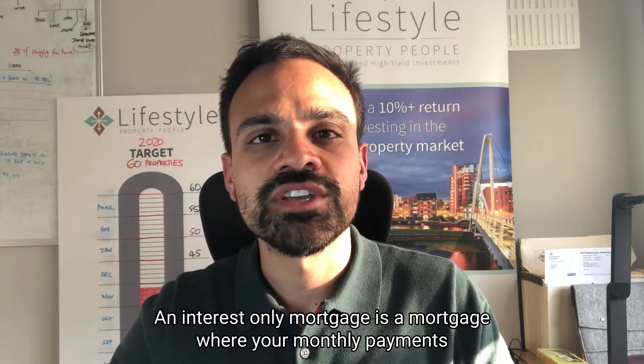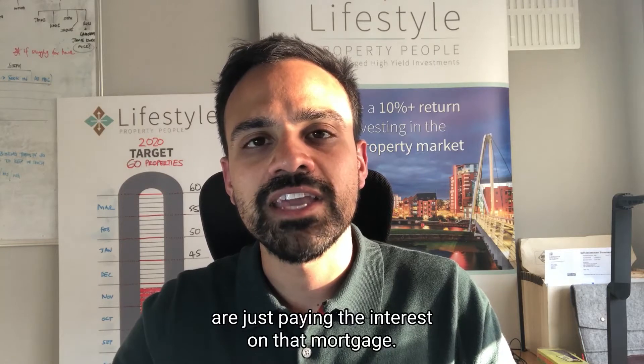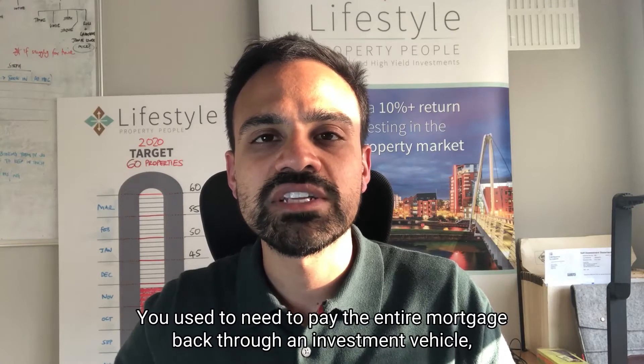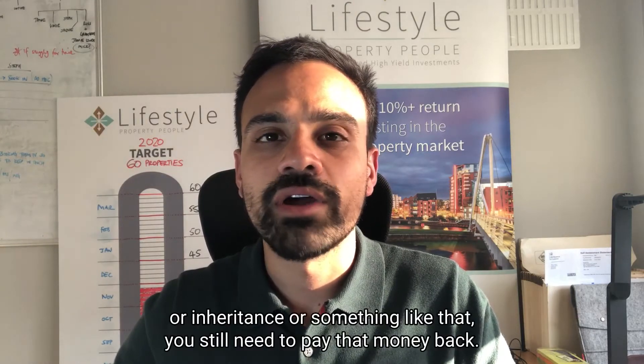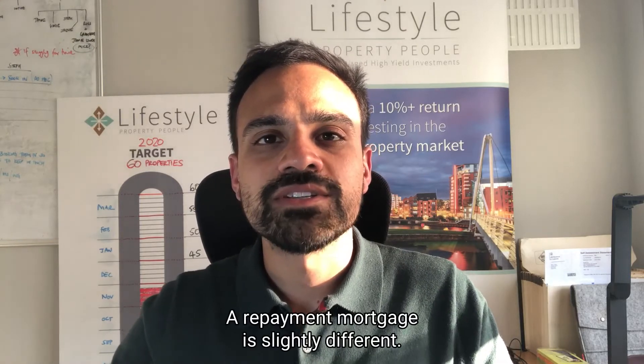An interest-only mortgage is a mortgage where your monthly payments are just paying the interest on that mortgage. What that means is at the end of the term you still need to pay the capital — the entire mortgage back — through an investment vehicle, whether that is through a pension, the sale of a house, inheritance, or something like that.